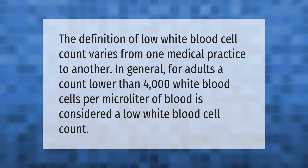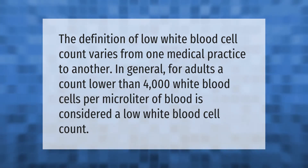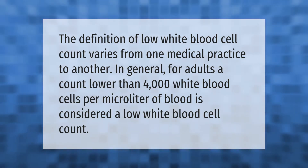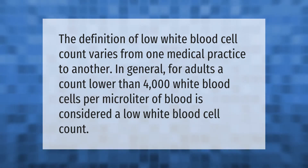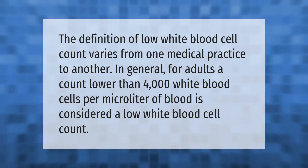The definition of low white blood cell count varies from one medical practice to another. In general, for adults, a count lower than 4,000 white blood cells per microliter of blood is considered a low white blood cell count.